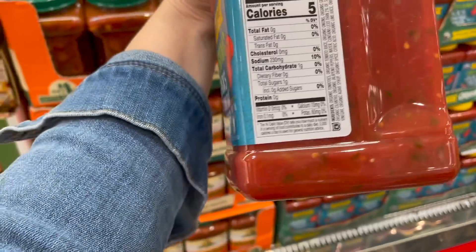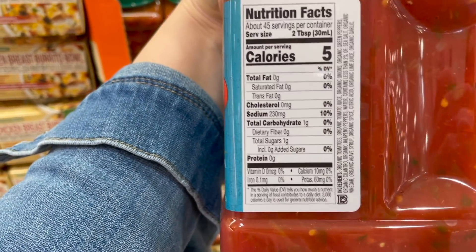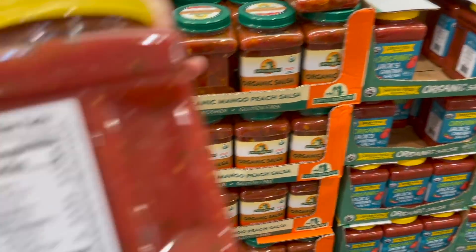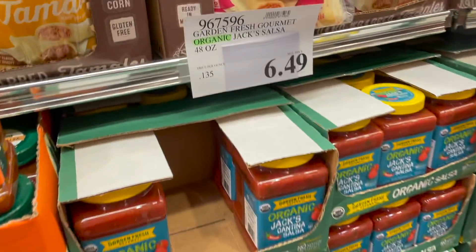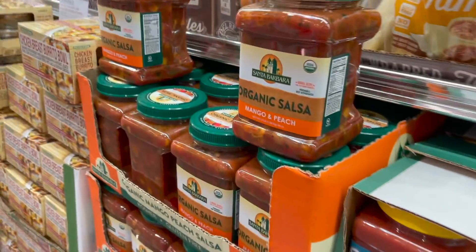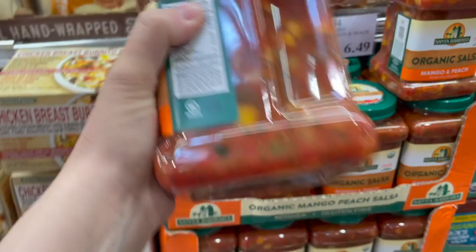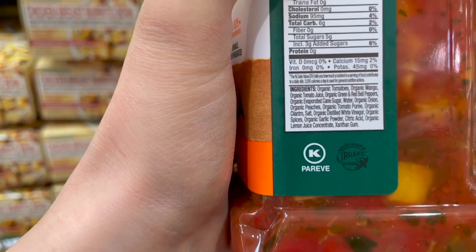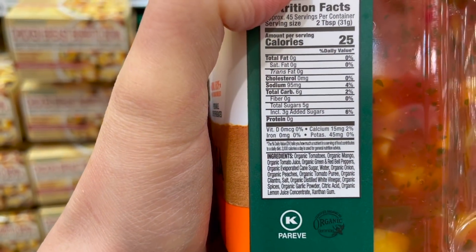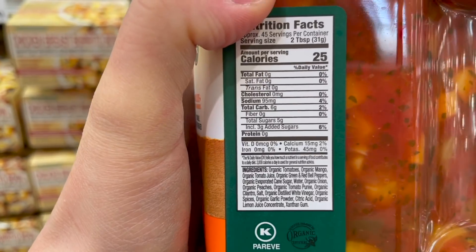We quickly ran out of salsa last week so we're gonna grab this Cantina salsa. You guys know that I love this stuff - total sugars is one gram, great ingredients. It's $6.49 for 48 ounces. As far as the organic mango and peach salsa - it's the same price for the same amount, but you do have some organic evaporated cane sugar in there, so that's going to up your sugars a little. For two tablespoons the total sugars are five grams, including three grams of added sugars.